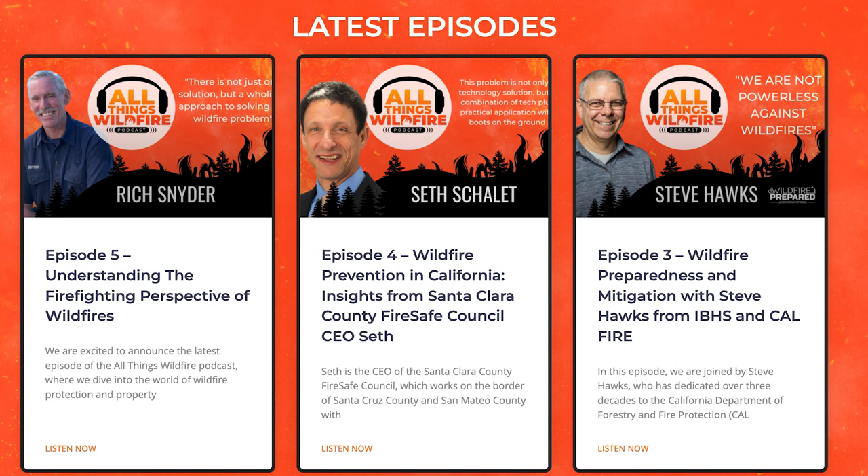The biggest takeaway beyond home protection is realizing that firefighters are doing the best they possibly can — they're limited, making decisions on the spot. What can we do to improve our home? Not only to make it more insurable, but to make it more attractive to a firefighter who says, 'We're saving that house because they've done the work and we can tell.' That's all for today — if you enjoyed the podcast, leave us some notes. God bless.